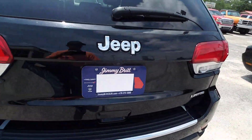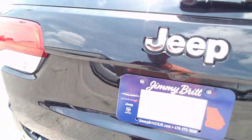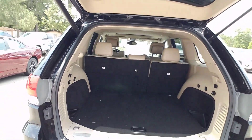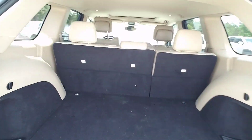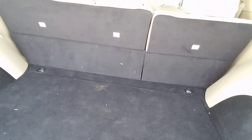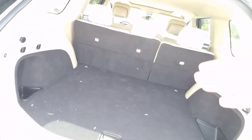Walk around here to the rear. You've got a power liftgate — it's going to lift up by itself, you don't have to wear your arms out lifting it up and down. Storage for your spare tire back here, tons of room. You can flip these seats down if you need more room for storage. This is an awesome vehicle.